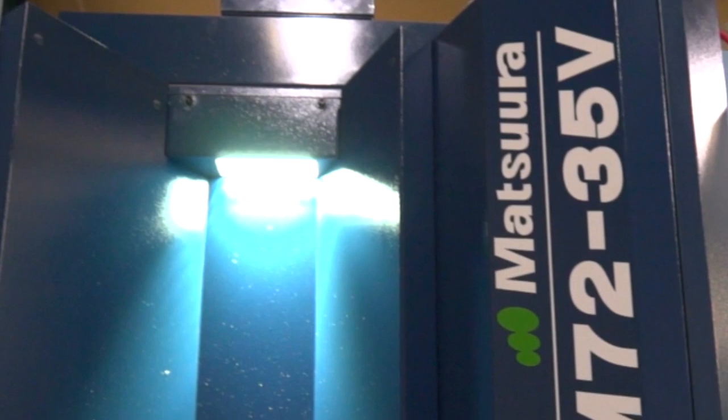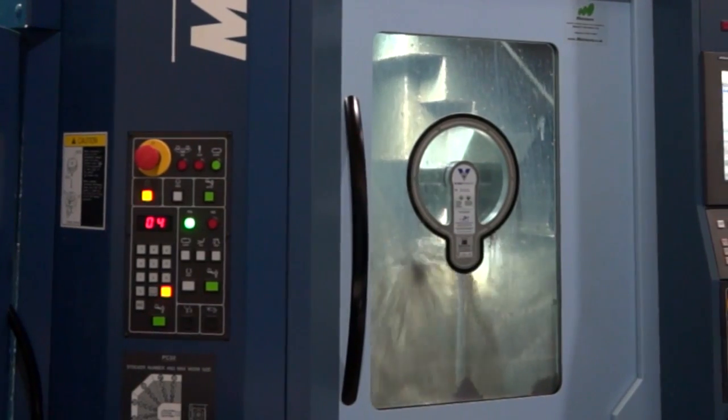Matsura talk a lot about uptime rather than downtime. How much is that machine running? To give you an idea, for the last week to ten days that machine has been stopped for no more than probably five or six hours. It just keeps churning the work out.